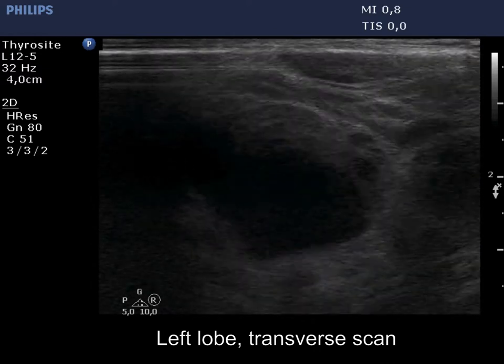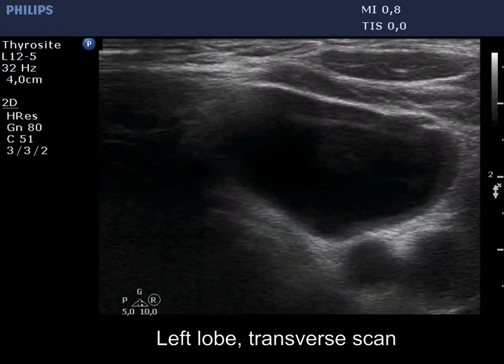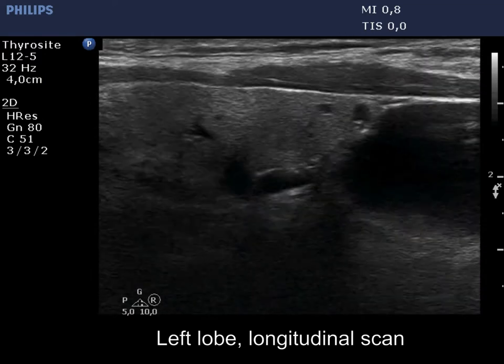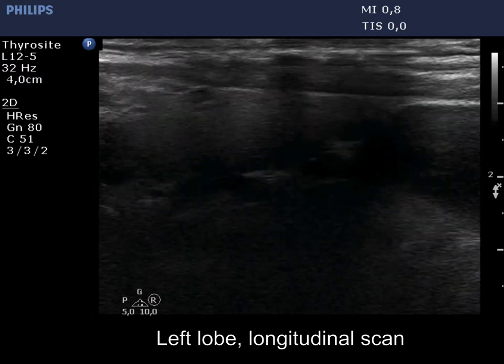There is a large cystic lesion in the lower part of the left thyroid bed. In this localization, it is difficult to fit the transducer exactly to the patient's neck, so the image is not good in all places. The lesion is clearly outside the thyroid.